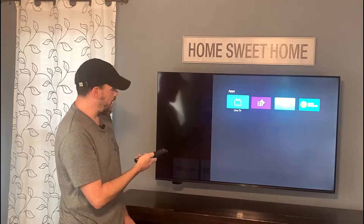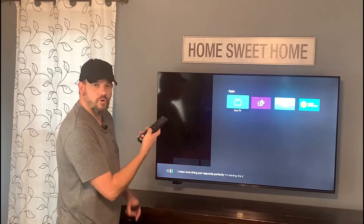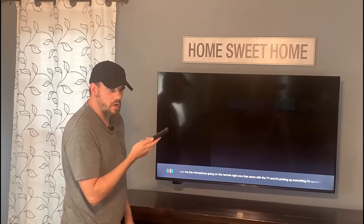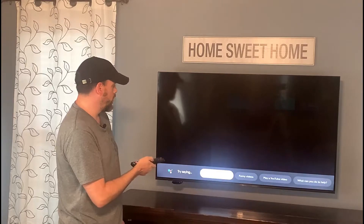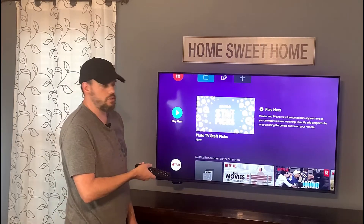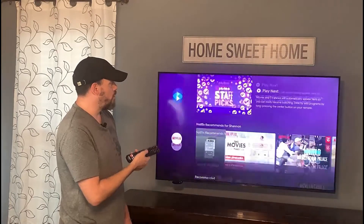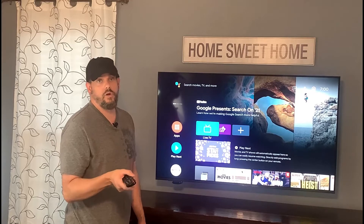Volume responds no problem. I can go back to apps and everything just responds perfectly. I've even got the microphone going on the remote that came with the TV — it's picking up everything I'm speaking, and that also was a nightmare trying to get the voice input to work before. But everything works beautifully now. With all of the options we have with Amazon Fire sticks, Rokus, and all that, you don't need your built-in apps on these TVs. They just don't work very well. If you are in the market for a TV and it says Android on it, I would not buy that — go another route.